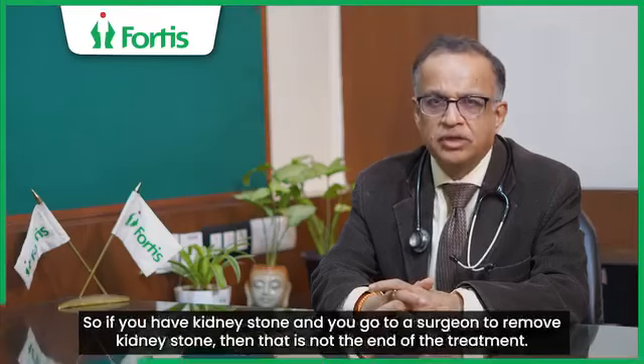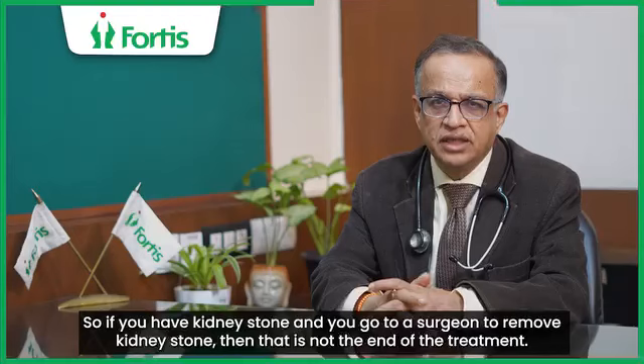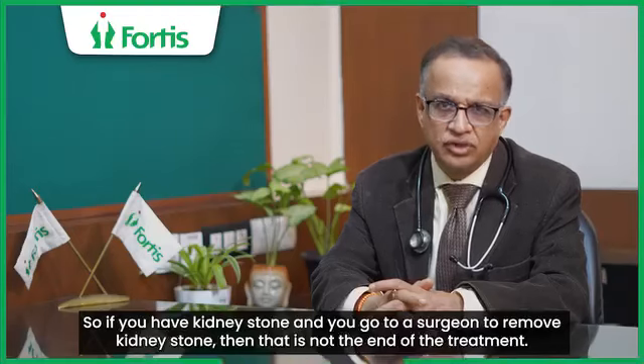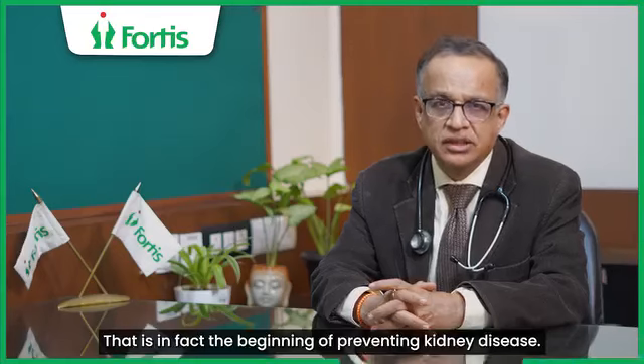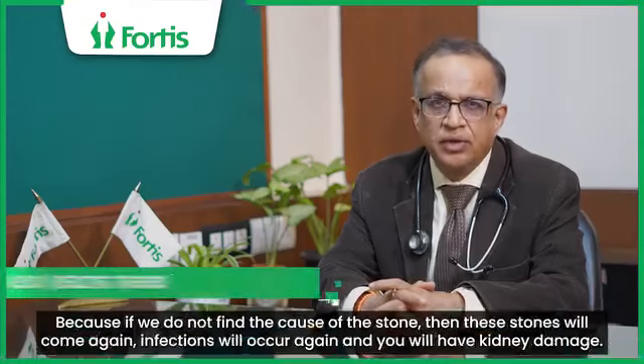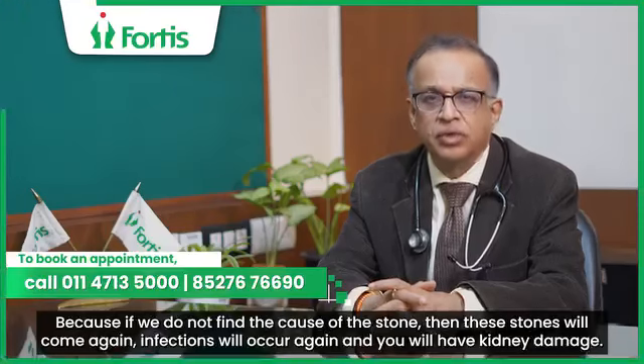If you have kidney stones and you go to a surgeon to remove them, that is not the end of the treatment. That is, in fact, the beginning of preventing kidney disease. Because if we don't find the cause of the stone, these stones will come again, there will be infections again, and you will have kidney damage.